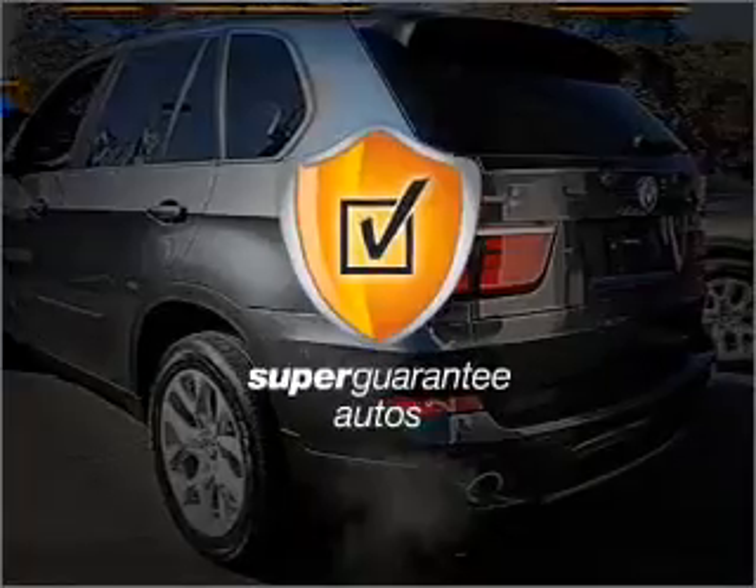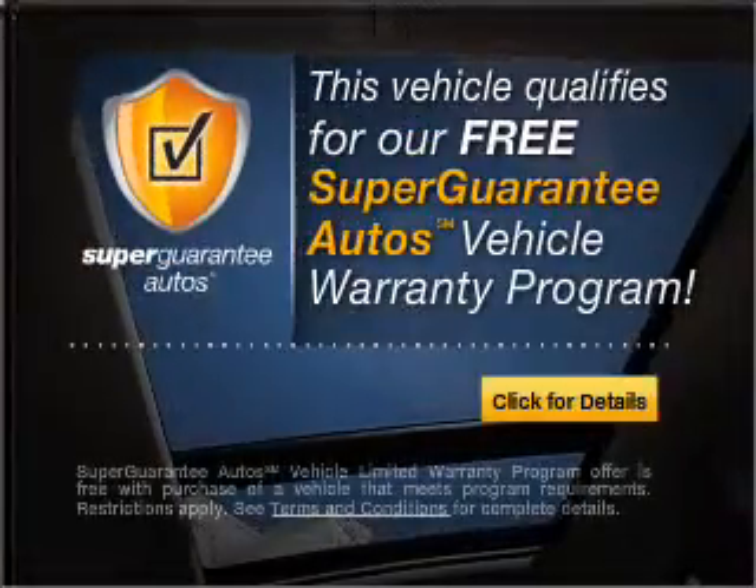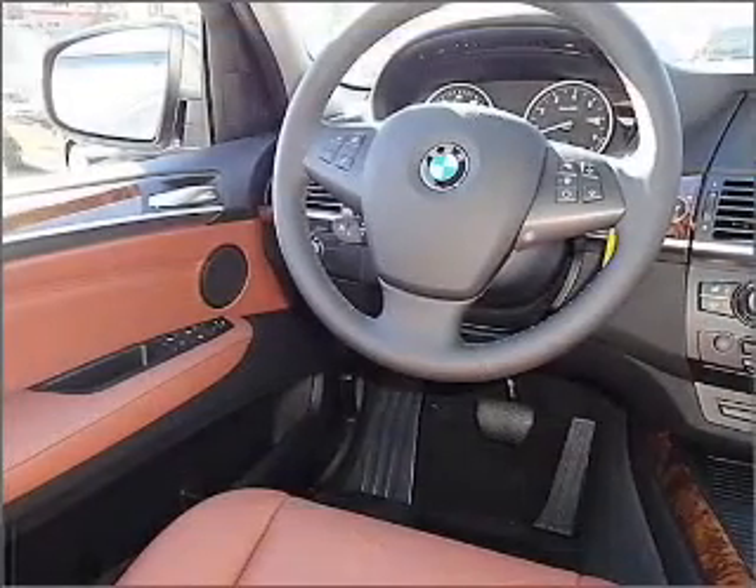This vehicle qualifies for our free Super Guarantee Autos Vehicle Warranty Program. Buy a vehicle and get a free warranty from us. Only at EveryCarListed.com.